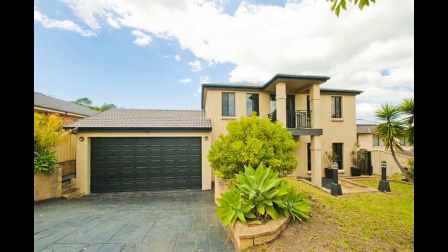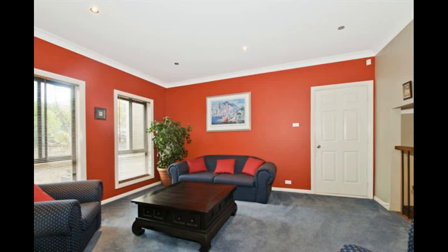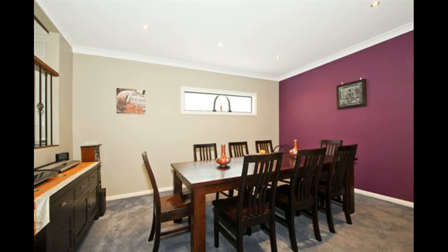Boasting an elevated position on a 983 square metre allotment, this tri-level family residence offers a great family lifestyle. Entry level features a large study and the first of three live-in areas with internal access from the garage.